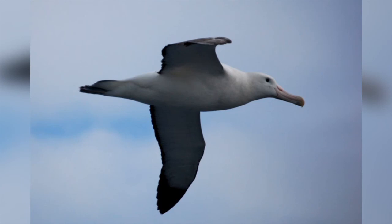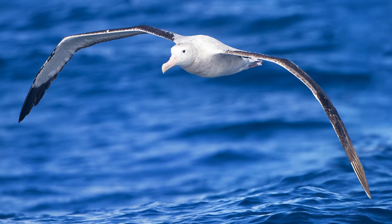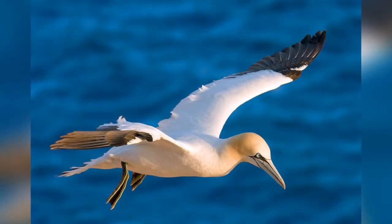Another example, the wandering albatross, weighs 16 pounds and has a wingspan of 12 feet, the longest of any bird alive today.